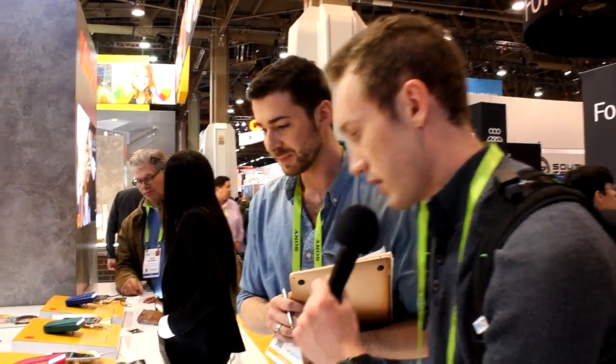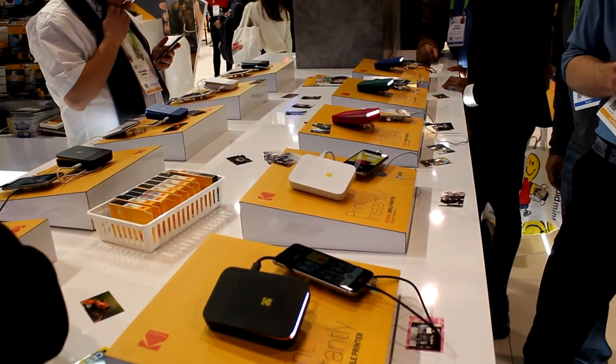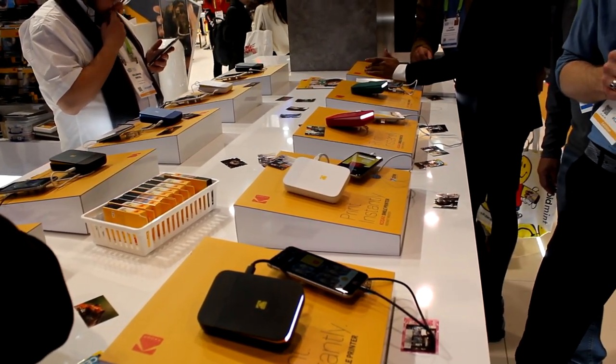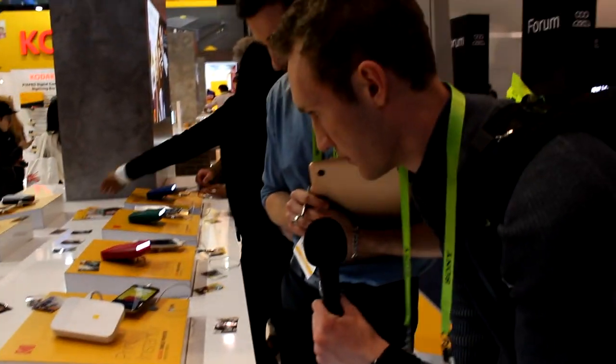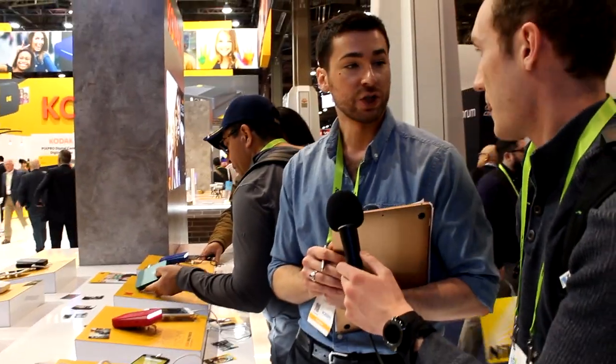The prints are tear-resistant, water-resistant, and there's no ink, so you can touch them or put them in your wallet as soon as they come out — no smudging. It uses the same heat-activated zinc technology as the camera. It's battery operated with about a two-hour charge time and you get about 40 prints per charge. It takes about 30 seconds to print once you click print from the app.